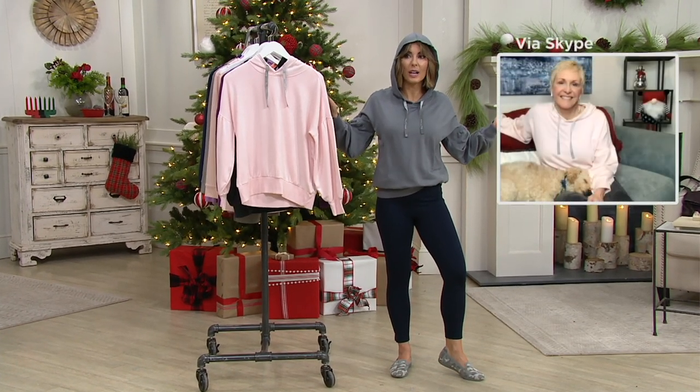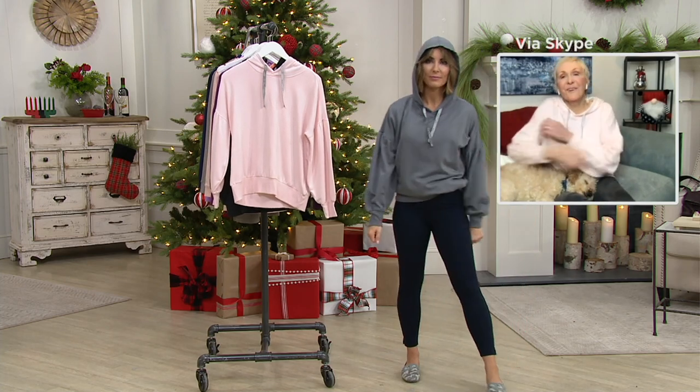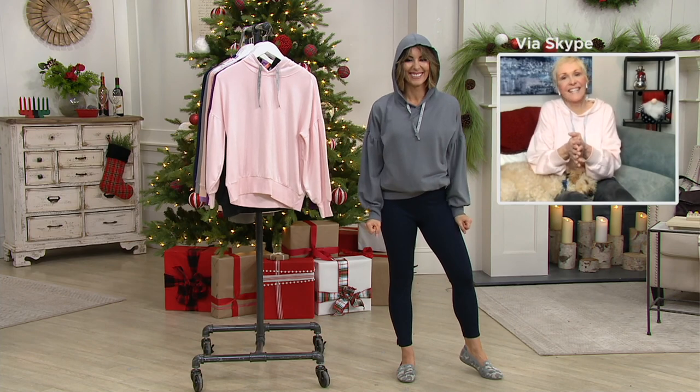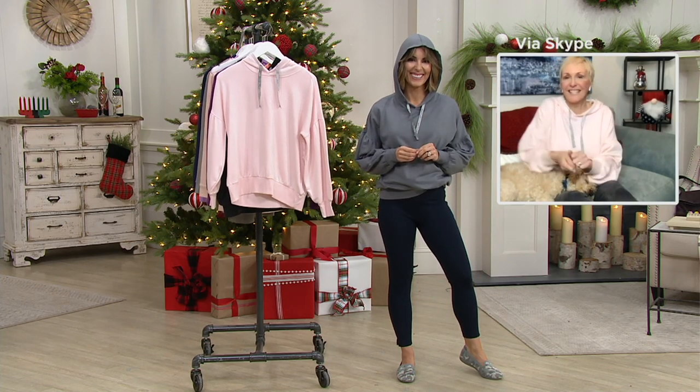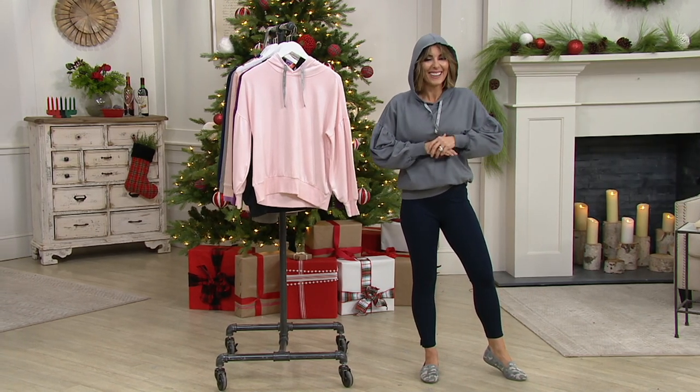Mary Ann is the star of the show — you just knocked it out of the ballpark. It is so cozy. I am so happy everybody is recognizing that it is the way we should be living and the way we should be dressing. Awesome. Thank you, honey. Happy New Year. Thanks, Amy. Same to you. Thank you.